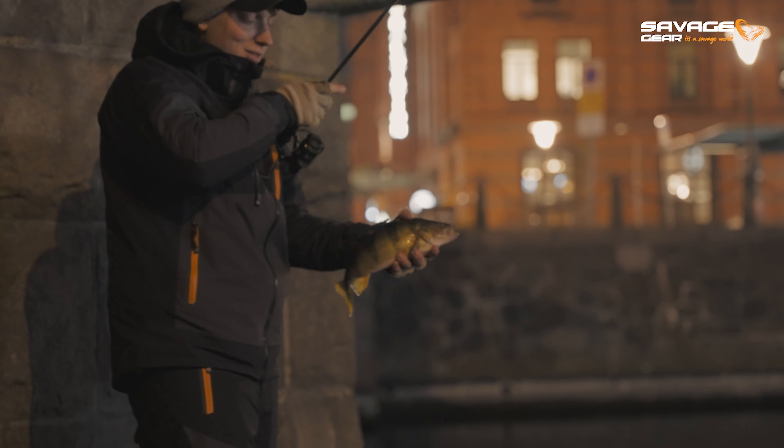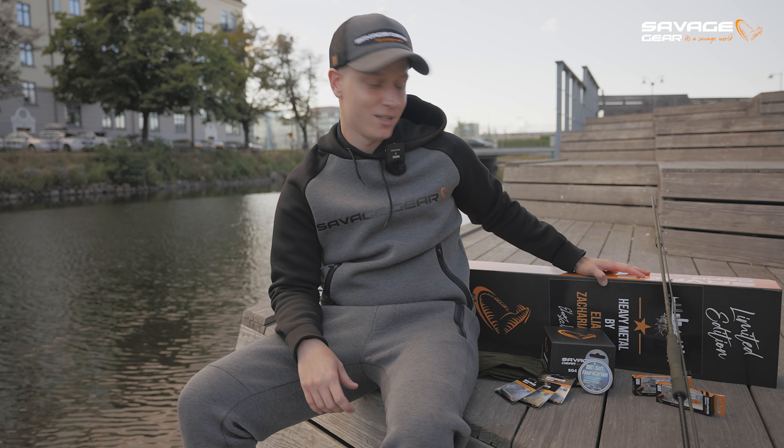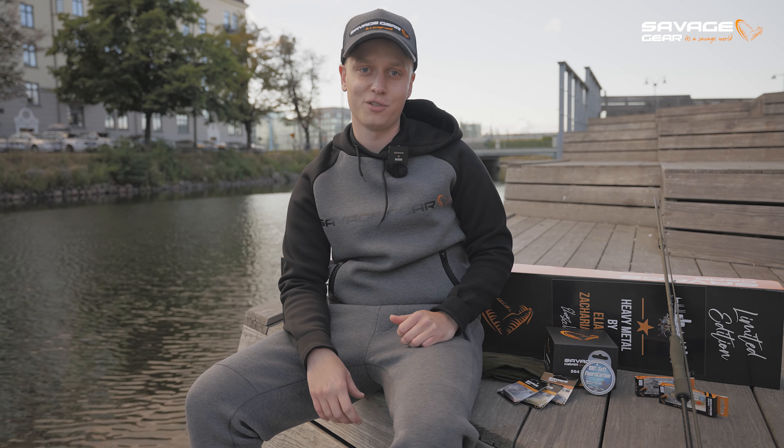So we have put together a super cool signature series by me, Elia Zakariasen — the Heavy Metal Kit — containing my favorite perch fishing essentials.